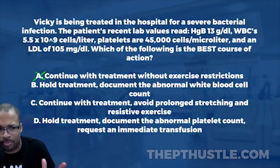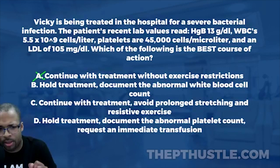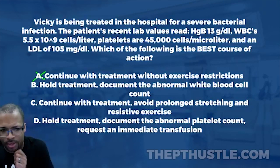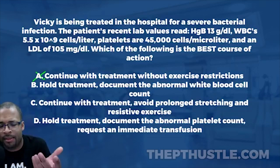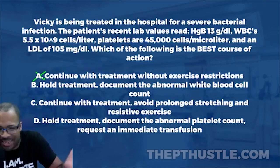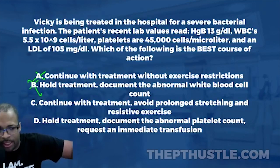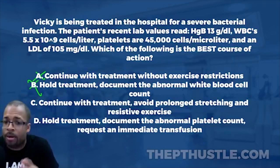Answer B says hold treatment and document the abnormal white blood cell count. We don't want to hold treatment, and there's no need to document an abnormal WBC count because the white blood cells are normal. We can quickly eliminate B.